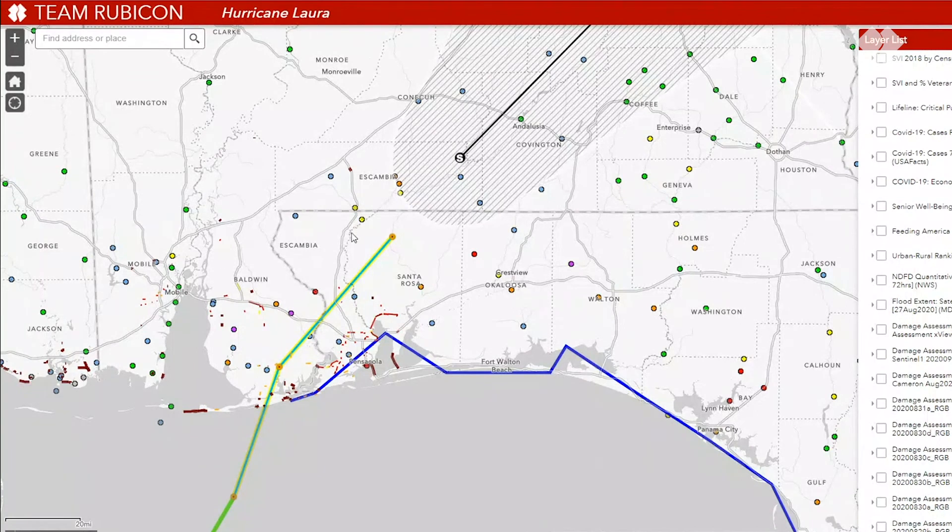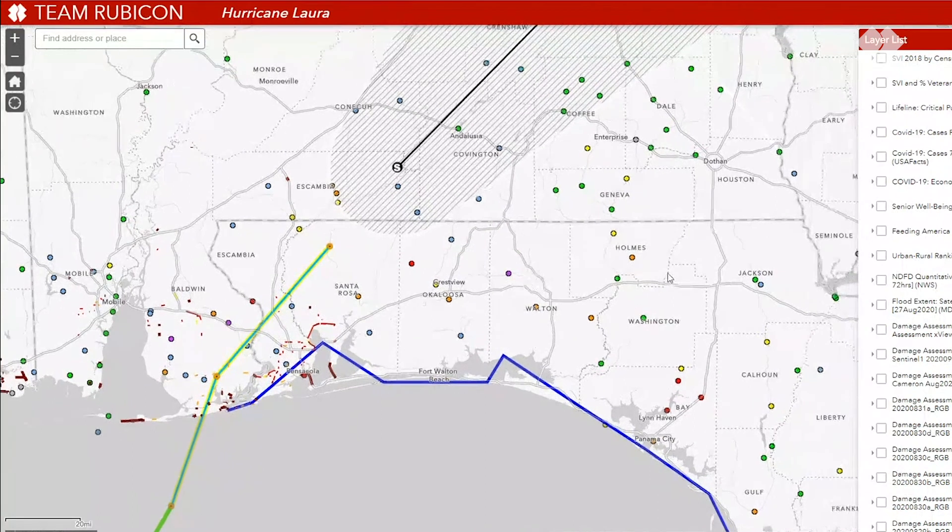Looking at projected flood data, we see a lot more areas up in Alabama that will have major to moderate flooding. About 24 to 30 gauges will be in moderate to major flood status by tomorrow. That'll be from the Baldwin County area across portions of the Florida Panhandle — you can see these all the way down near Panama City, just north of it in Bay County.